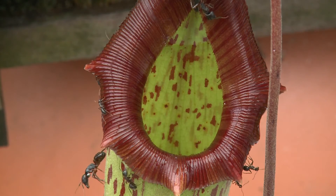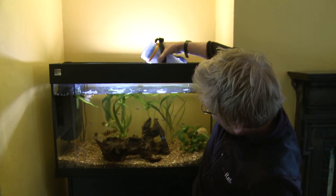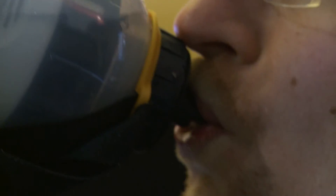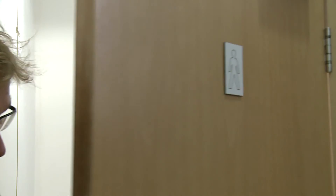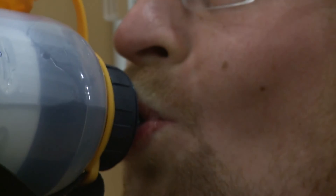And it's goodbye ants — hello, pitcher plant dinner! Hydrophilic surfaces have lots of uses, but one particularly excellent one is in a new water filter. This can filter even the tiniest bugs from dirty water, making it safe to drink — even really dirty water!